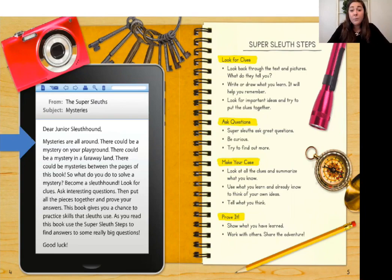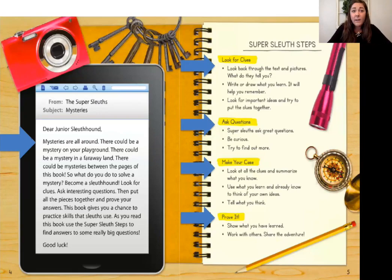Let's take a look at the four super sleuth steps. The first one is to look for clues — make sure you pull out details not just in the text but also in the pictures and photographs. The next one is to ask questions; when you ask questions you might uncover new details. Then you need to make your case — look at all the details and evidence you pulled out and summarize it, using what you learned to tell what you think. Last, prove it — show what you learned through the details and share that information with others.